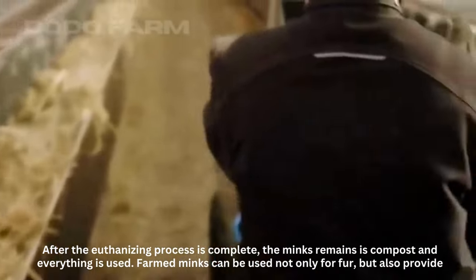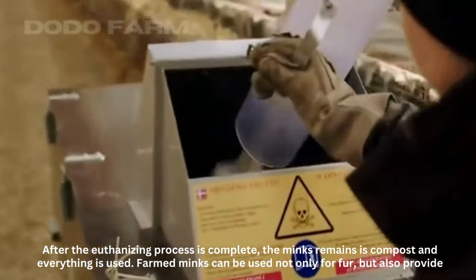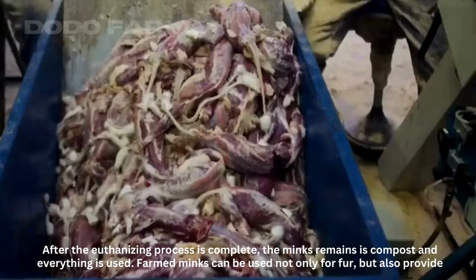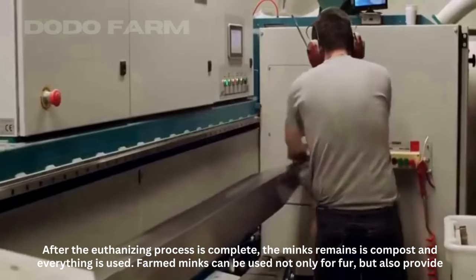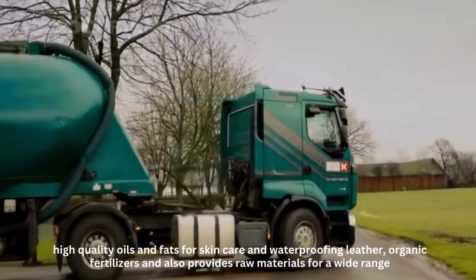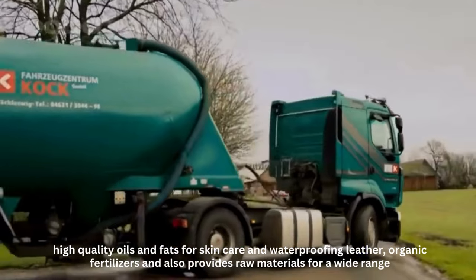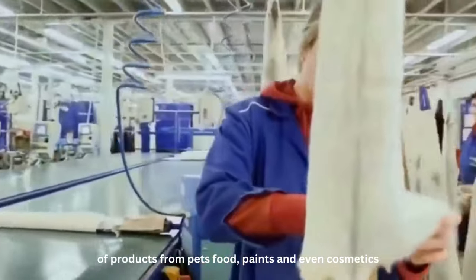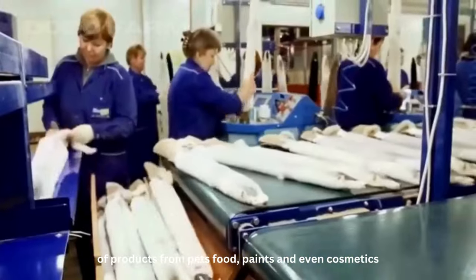After the euthanizing process is complete, the minks' remains are composted and everything is used. Farmed minks can be used not only for fur, but also provide high quality oils and fats for skin care and waterproofing leather, organic fertilizers, and raw materials for a wide range of products including pet food, paints, and even cosmetics.